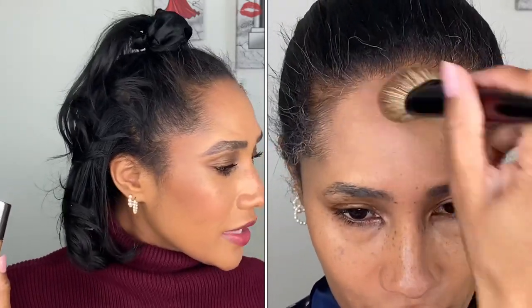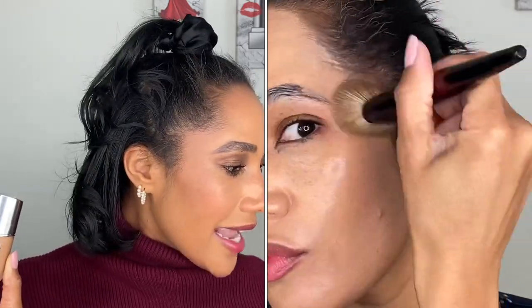Moving on to the Dior Capture Total Cell Energy Serum Potent Serum Foundation. This retails for $82, comes in 12 shades, and we get one fluid ounce of product. This is a hydrating serum foundation reinvented to deliver coverage plus firmer, more radiant skin over time. It combines Dior's Longoza flower with hyaluronic acid, and is formulated with skin-perfecting pigments to instantly smooth and brighten the complexion.